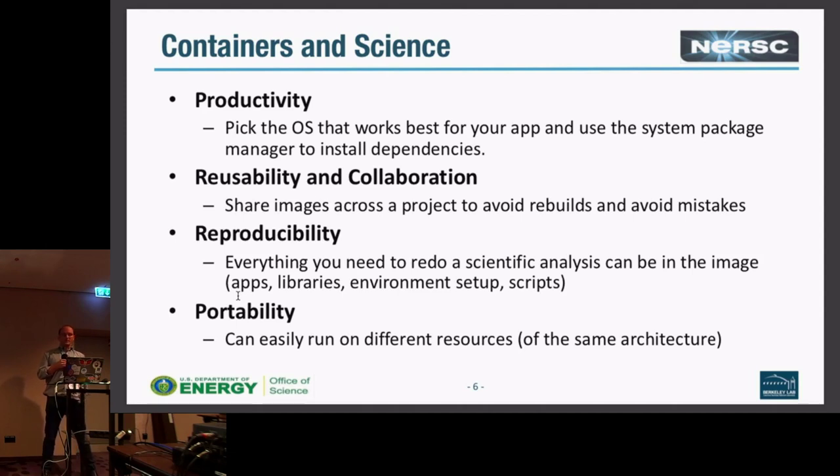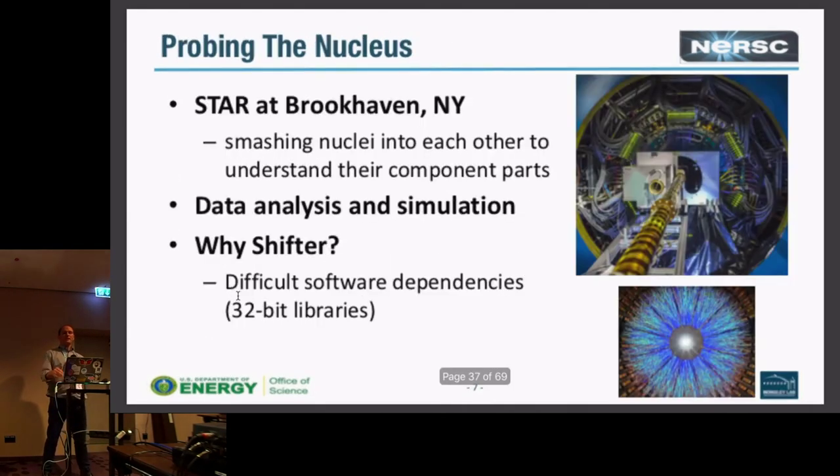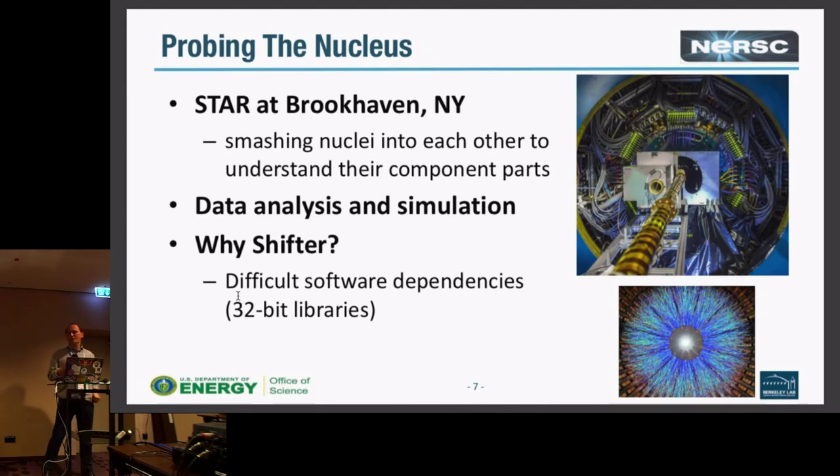When Docker started to appear we looked at it and thought it was a nice toolchain and a better substitute for ChRootOS, so we started looking at it pretty early. We even had an early attempt that was just a thin wrapper around Docker so unprivileged users could use Docker with limitations. But it wasn't something we could realistically run on Cray systems with scaling, and that's what led us to develop Shifter in 2015. Our focus was really around customized environments. Reasons containers are a good match for science include productivity, reusability and collaboration, reproducibility, and portability.